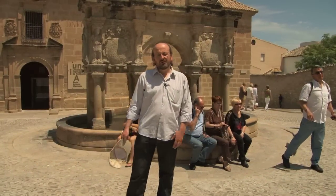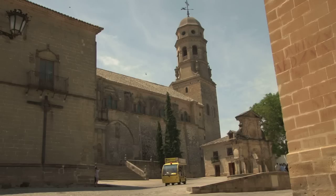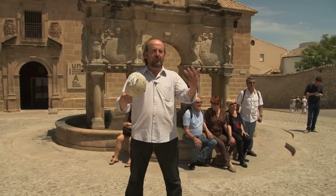Here we are now in the Square of Santa Maria in Baeza. The name is given by the cathedral, which is considered the first cathedral in Andalusia — this town was conquered in 1227 over the Arabs, and the first Christian cathedral in Andalusia was built here.